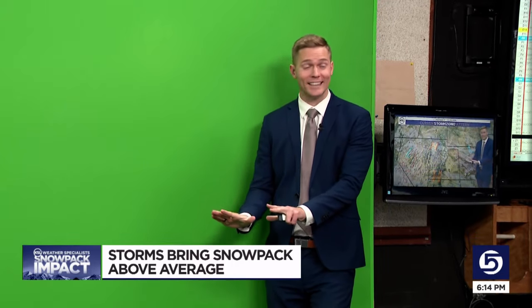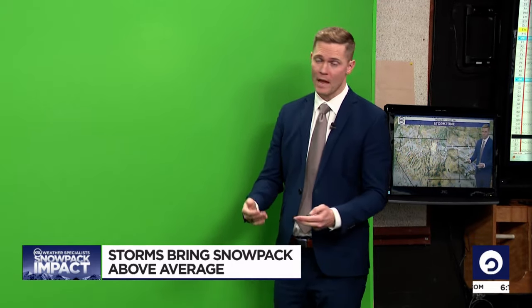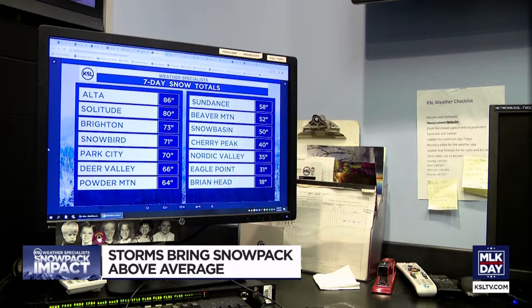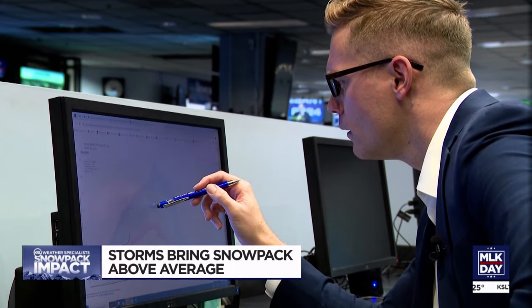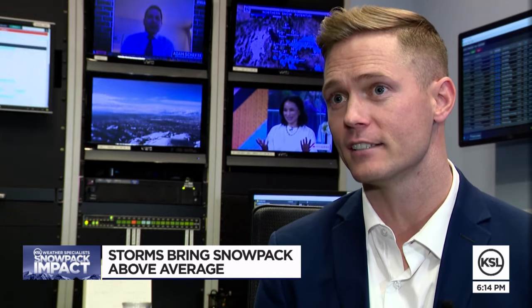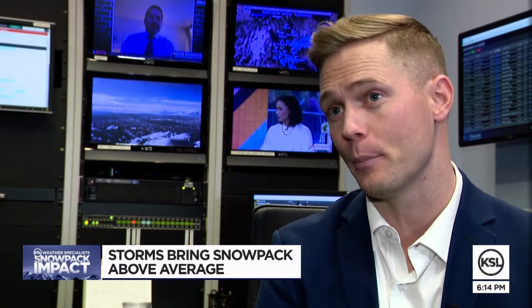Some of that will seep in. That's why KSL meteorologist Matt Johnson is calling it a season-saving storm cycle, jumping from 73% of normal to now 102%. This was big. This storm cycle initially started January 4th; if you factor in the numbers from January 4th until now — about 10 or 11 days — that's 113 inches up at Alta.